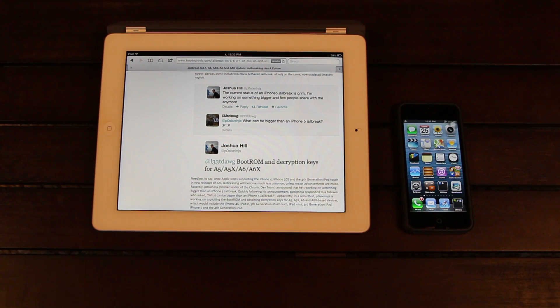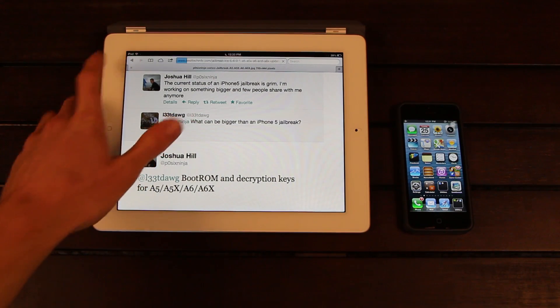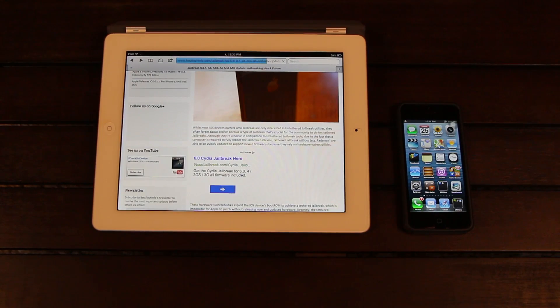So once he concludes this boot ROM jailbreak, he will essentially ensure that jailbreaking has a future, which means that all of the devices I just outlined — the iPhone 4S, the iPad 2, the third generation iPad, the iPhone 5, the fifth generation iPod Touch, the iPad Mini, and the fourth generation iPad — will be able to be jailbroken as long as Apple continues to release new firmwares for them. Because again, this is a hardware-based exploit and not a software-based exploit.